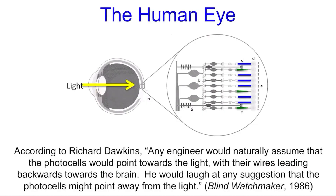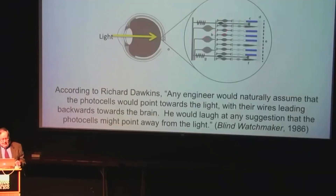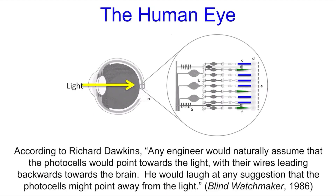So according to Richard Dawkins, any engineer would naturally assume that the photocells would point towards the light, with their wires — that is the nerves — leading backwards toward the brain. He would laugh, as Dawkins does, at any suggestion that the photocells might point away from the light.